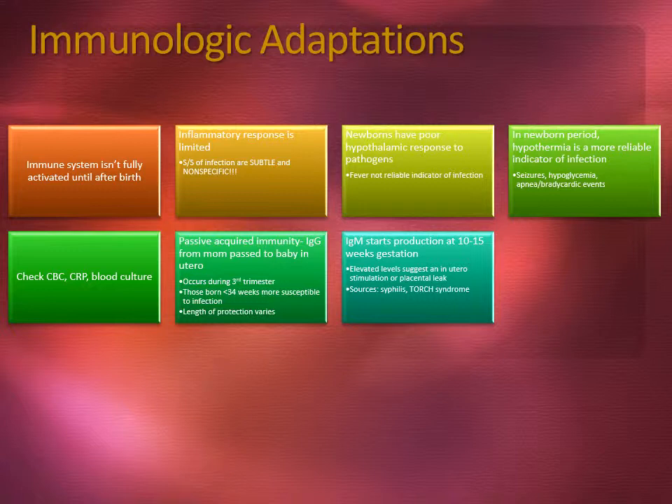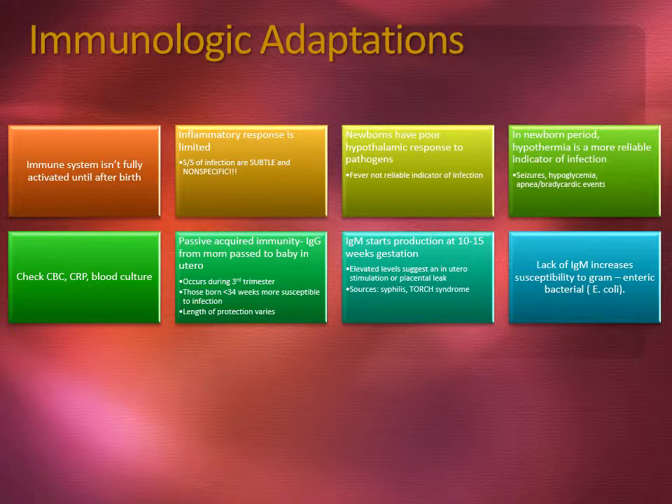Immunoglobulin G starts production at 10 to 15 weeks of gestation. Elevated levels suggest an in utero stimulation or placental leak — sources could be such as syphilis or TORCH syndrome. Lack of immunoglobulin M increases susceptibility to gram-negative enteric bacteria such as E. coli.